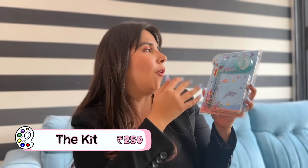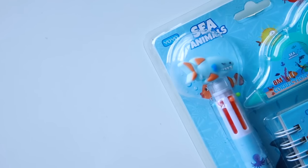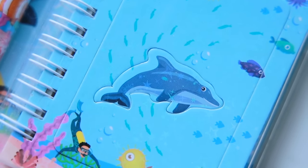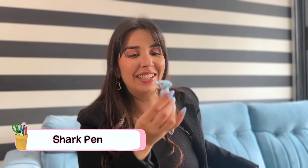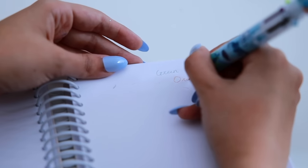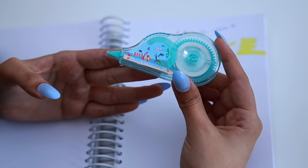We also saw this kit which looks like a Finding Nemo dupe — officially they can't print the characters due to copyright, but it's very adorable. It has three different items and the whole kit was Rs.250, which still makes each product under Rs.100. Inside there are six different coloured pens — the whole aesthetic is too cute. They are ball pens.